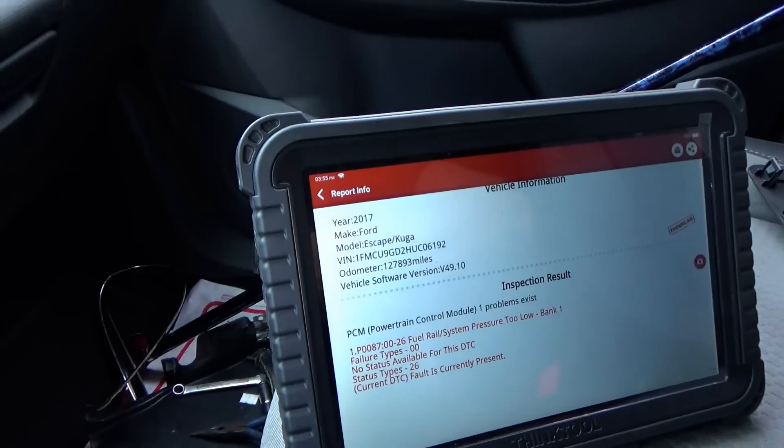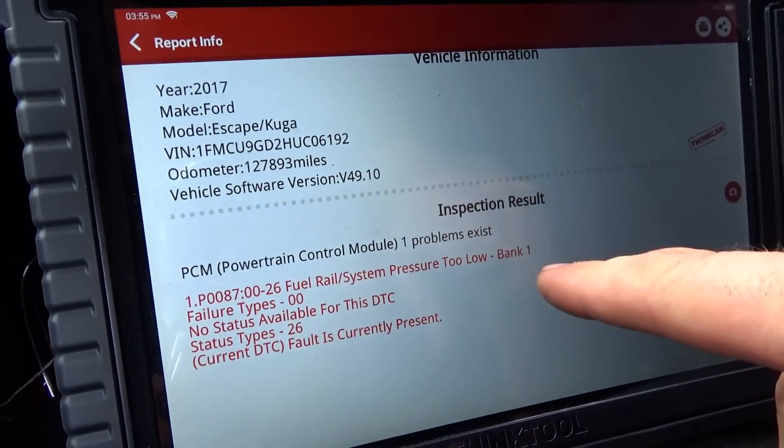So let's diagnose this Ford. Engine oil is good — doesn't mean that it hasn't caused any issues when it was neglected — but let's start from scratch and verify the customer complaint. I took this thing on a test drive and as you're cruising around the parking lot, no issues. As soon as you give it gas, it'll just limp mode. You get no power, you can't go above 40 miles an hour, and it does set a code: P0087, fuel rail system pressure too low, bank one.